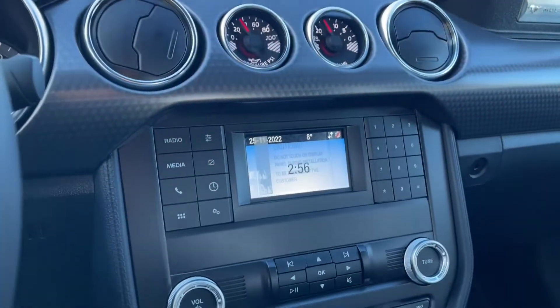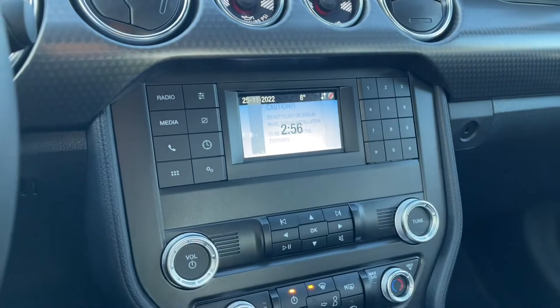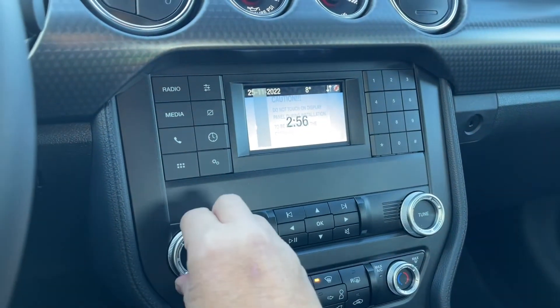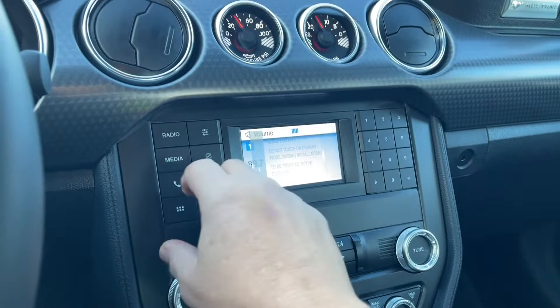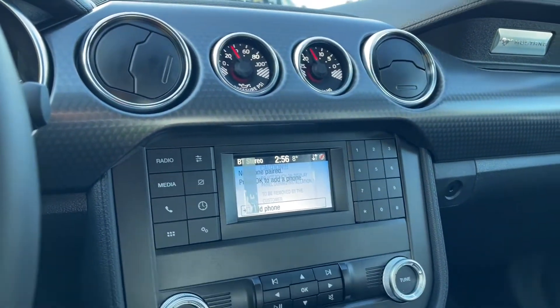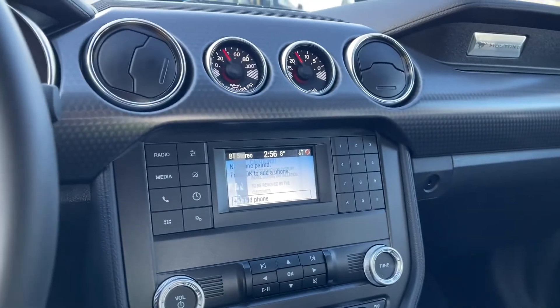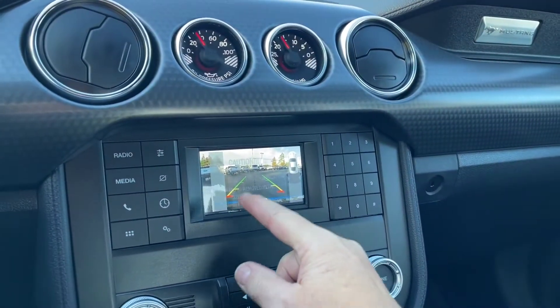In the center we've got our display screen and we have our radio with our media, just by touching. There we've got our sources — Bluetooth as well as AM and FM — and when we put the vehicle in reverse, we're going to see our backup camera view.